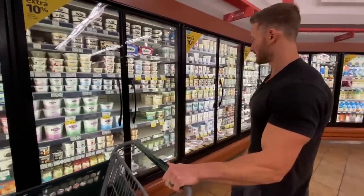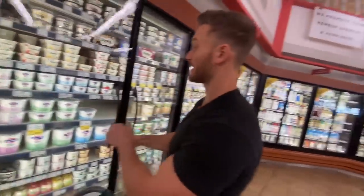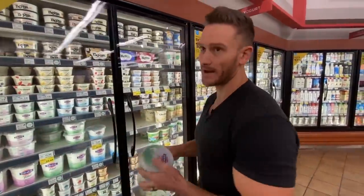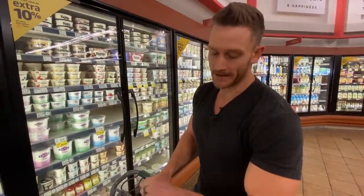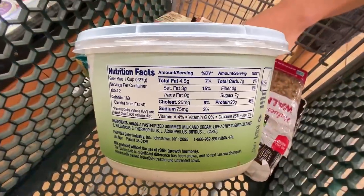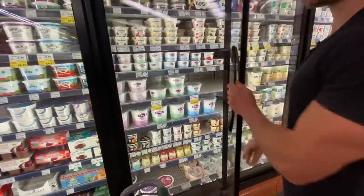Greek yogurts — Fage is okay, not organic, but in small amounts it's fine and a good source of protein at a good price. I'm going to get two of these. This is a great way to have dessert: take some of this, mix in a little Lakanto monk fruit, a little baking cocoa, and you've got a chocolate pudding. You just need about a quarter of the tub — that's only about six grams of carbs — and you've made a delicious probiotic-filled dessert.